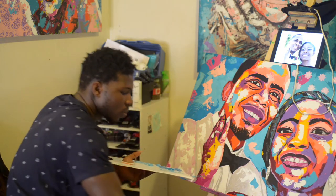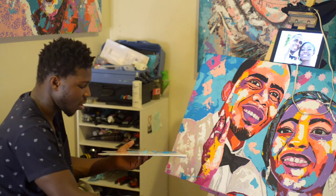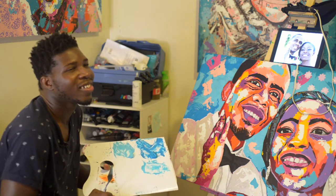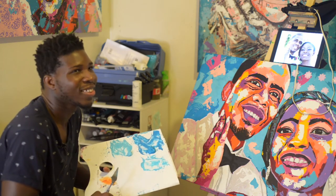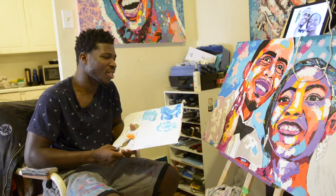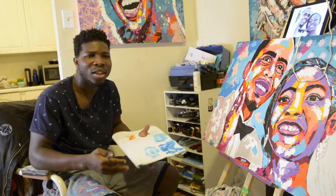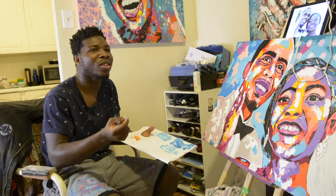You were participating — or participated last year — in Trap Art. That's an event a lot of people use to get their name out. Unfortunately because of COVID we couldn't do the second one, and I had even applied for the second one. It was one of the mishaps with COVID. It was my very first showcase event where I actually took my work and showcased it — I was a little bit nervous.